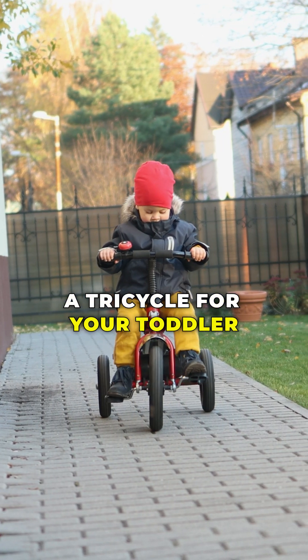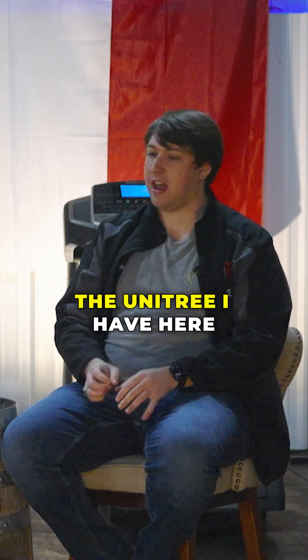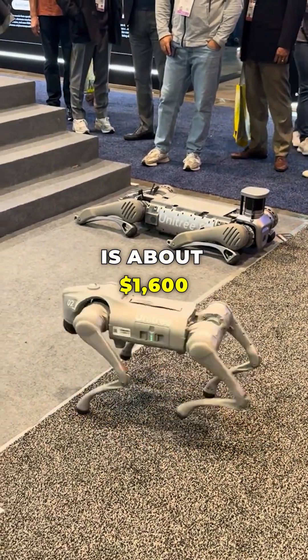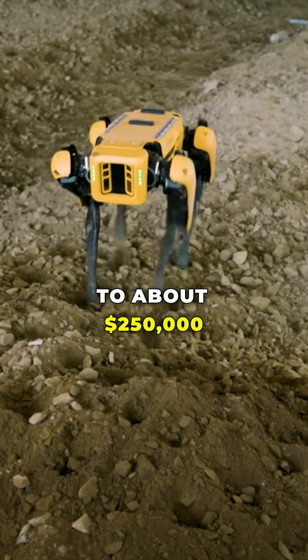It's the difference between buying a tricycle for your toddler versus a Porsche for yourself. The Boston Dynamics Spot, for example, versus the Unitree I have here. For price comparison, the cheapest model of this is about $1,600. The Boston Dynamics starts at $70,000 but goes up to about $250,000.